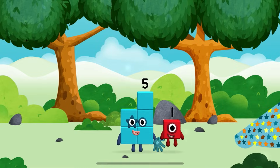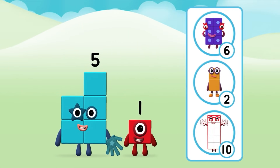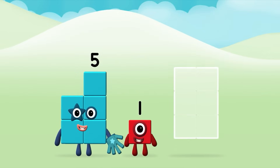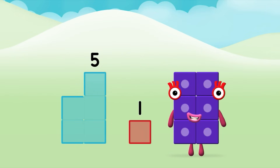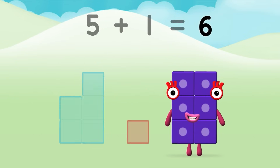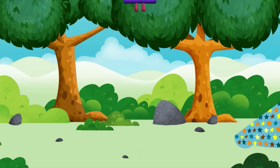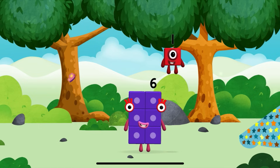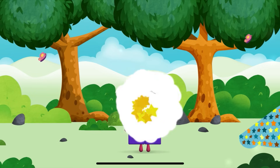You made a new number block! You found one! What number block can you make by adding these two together? Great! Now add the number blocks together! 5 plus 1 equals 6! Super! You made a new number block! You've found one!